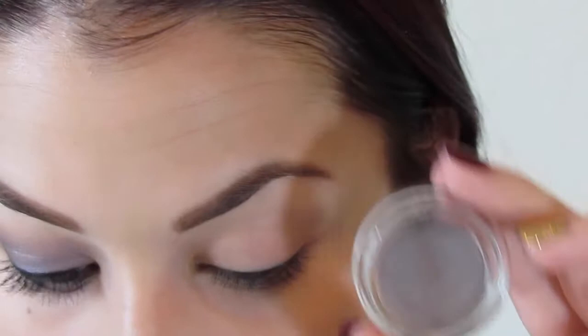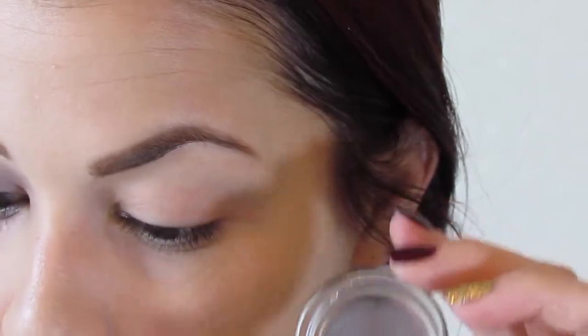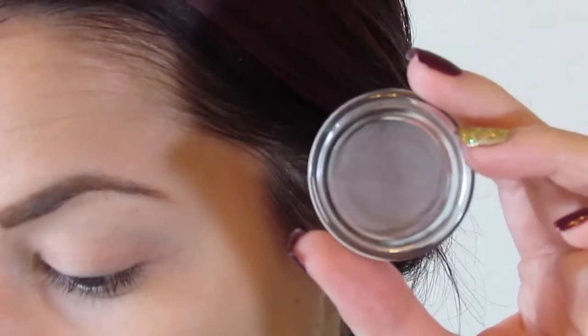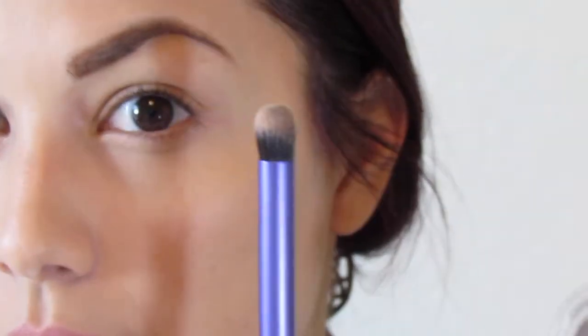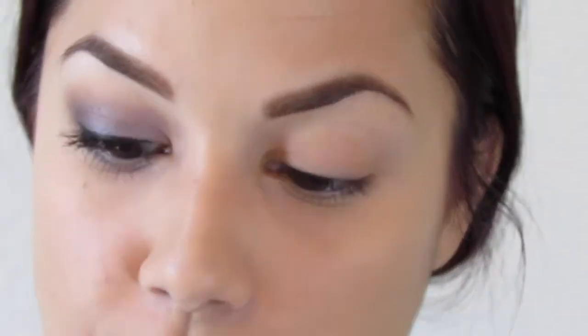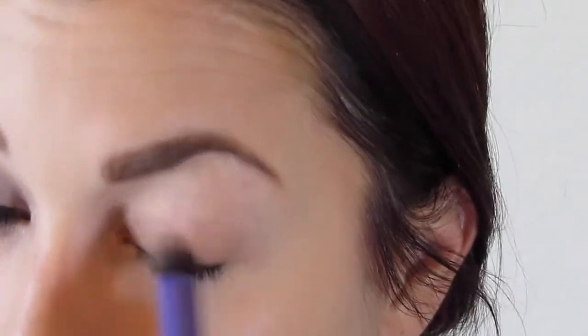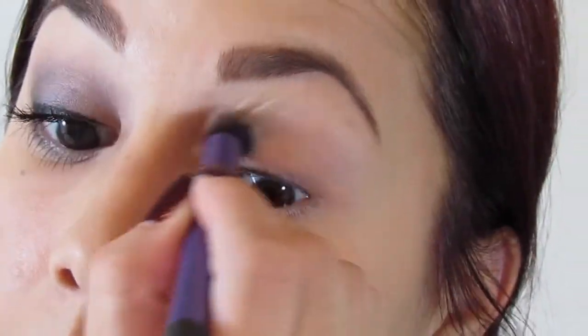Alright, so the first step is to apply my Maybelline 24 Hour Color Tattoo in Toughest Taupe. I'm going to use a dome-like stiff dome brush — this is from Real Techniques and it's actually called the Deluxe Crease Brush. I'm just going to apply a little bit of that onto my lids.